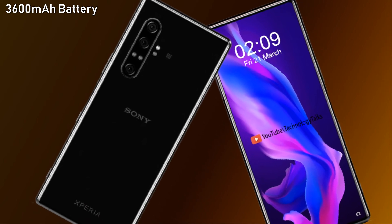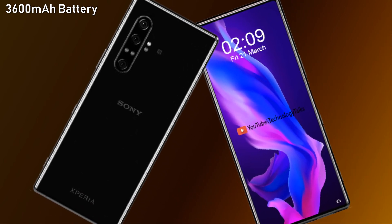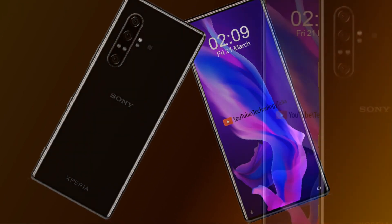The Sony Xperia 10 Mark 2 is powered by a 3600mAh battery and also sports wireless charging capabilities.